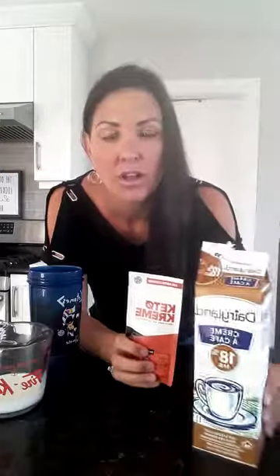You can honestly just add like a teaspoon into your hot coffee if you want, stir it up, and that's a great way to drink it. Or add a little coffee cream with it to make it more latte-like.